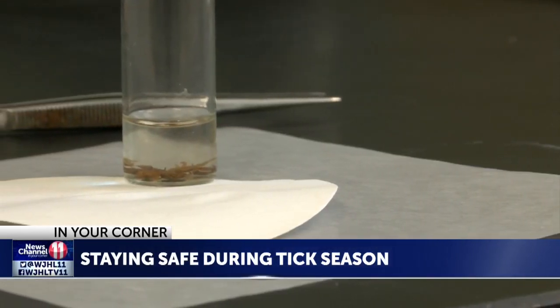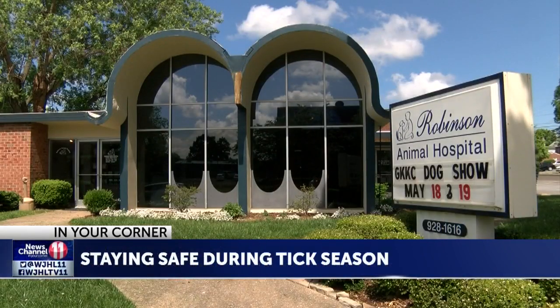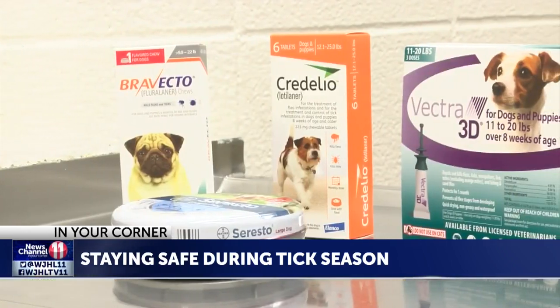Deer ticks, which carry Lyme disease, are noticeably absent in East Tennessee. However, deer ticks are fairly close to here, ranging into Southwest Virginia, and there is an outbreak of Lyme disease around the Roanoke area. That can mean cases of Lyme disease can be carried in from other states.